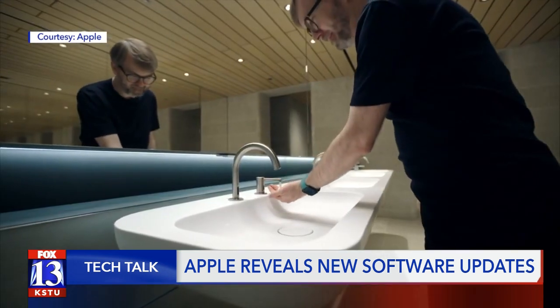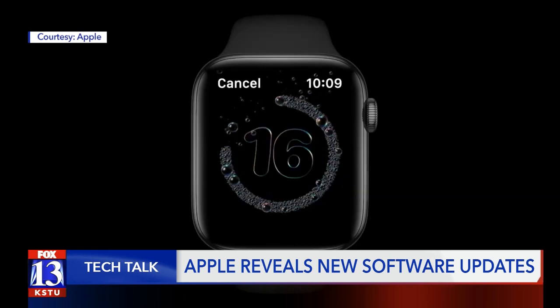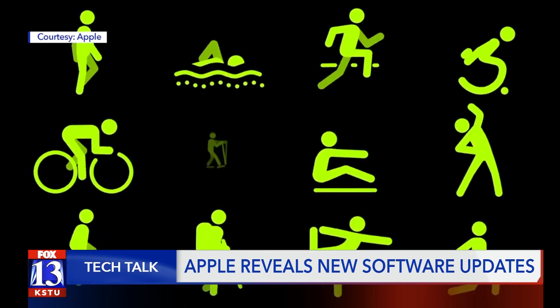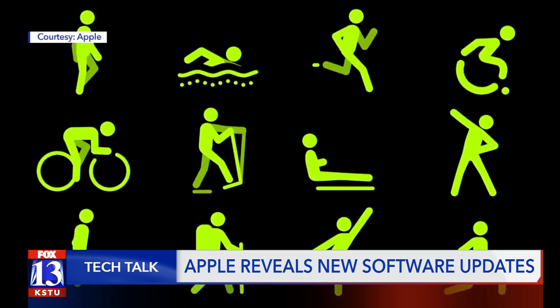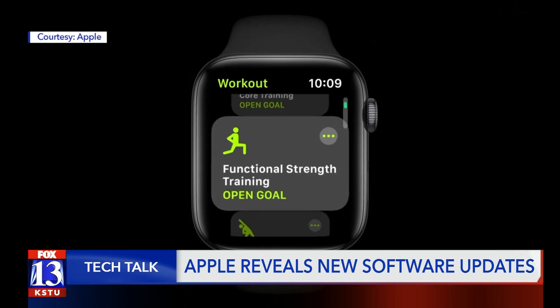A neat and timely feature is the automatic hand-washing detection. It starts a 20-second countdown timer, and if you finish early, you will be told to keep washing. WatchOS 7 also adds four new workout types: core training, dance, functional strength training, and cooldown.